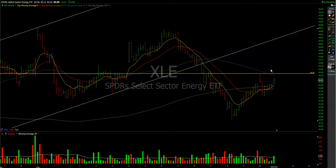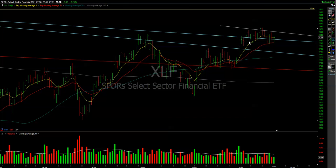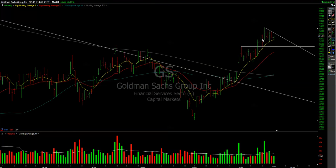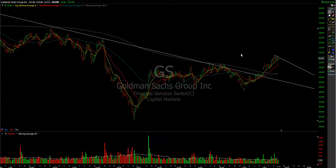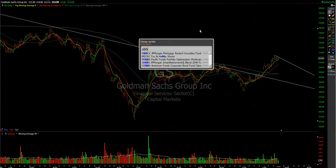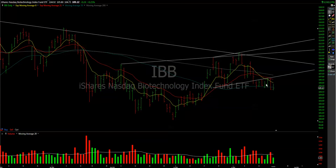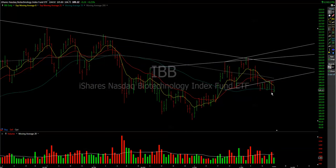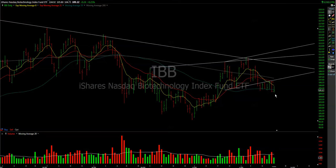Energy had a fall in the morning and then retraced a bit, closing green. Financials do show some sign of strength, and here I'd like to focus on Goldman Sachs, which has a very long-term pivot pattern that might soon be triggered to the upside.